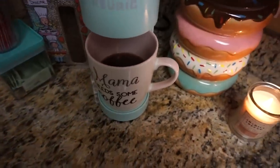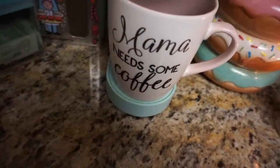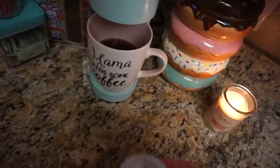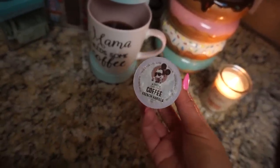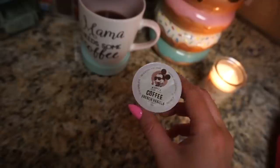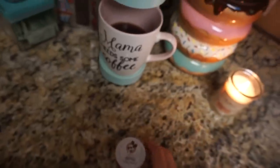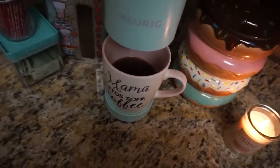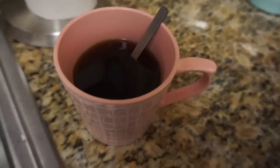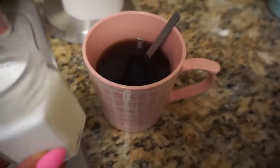I brew my coffee half-caff, so I make two cups in this giant funny mug from Target — one cup of decaf and now one cup of caffeinated. This coffee is from Disney, which is ridiculous, but it's their French vanilla coffee pods — so good. Then usually Nate and I split this, or if he doesn't want coffee I'll save it for later. One premium, delicious cup of coffee.